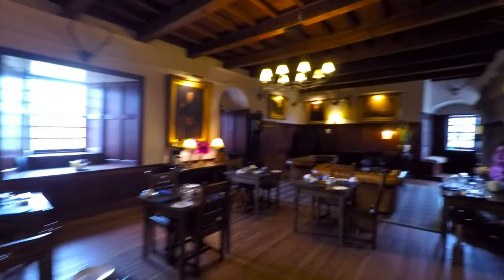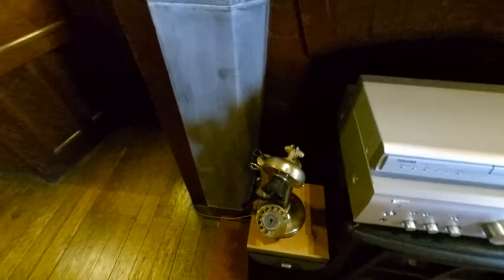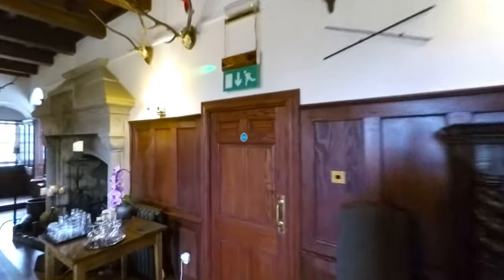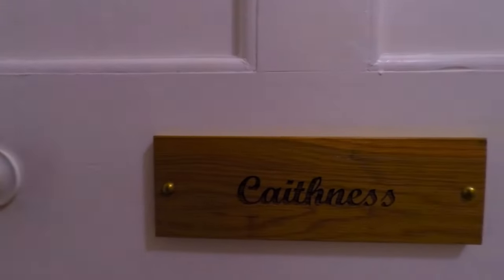Now we'll show you the room. Oh my gosh, Stacy, look — it's an old phone. The cameraman doesn't wait for anyone. We're in the cat room, named after whatever that movie is.